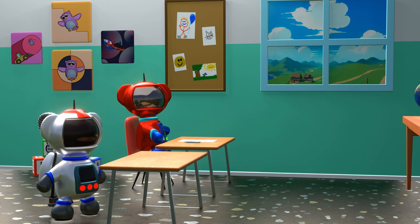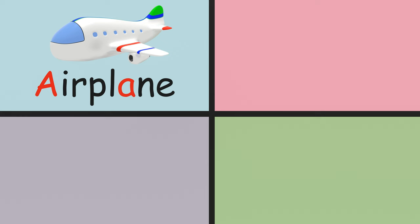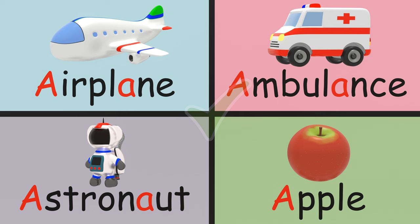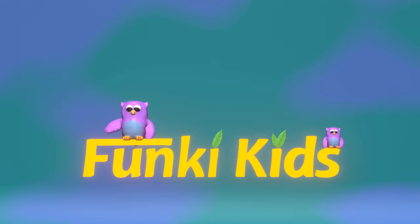Let's practice the words one more time. You did a great job! Next time we will learn the second letter of the alphabet, the letter B. See you next time! Did you like this video and would you like to see more? Please give us a thumbs up and subscribe to our channel. Ciao, ciao!